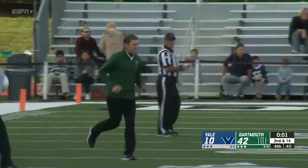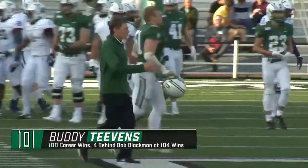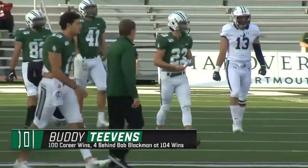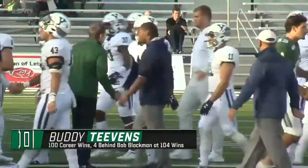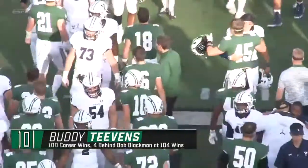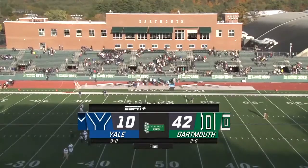Coach Buddy Teebens — 100 career victories. You see him jogging across the field right there. Only the second coach in Dartmouth football history to reach the century mark, now four behind Bob Blackman for the all-time program record in wins. An outstanding win for this Dartmouth football squad here today. Congratulations to Coach Teebens and what he's been able to accomplish here in the Upper Valley. Dartmouth right now has got to be the favorite to win the Ivy League championship.